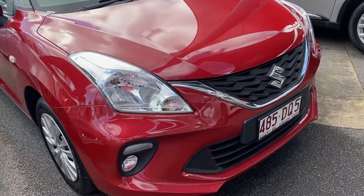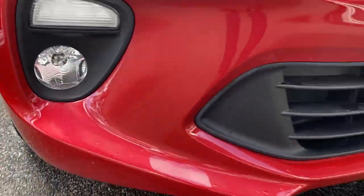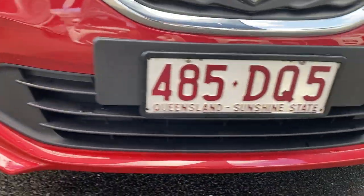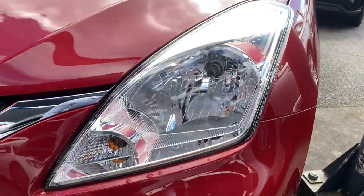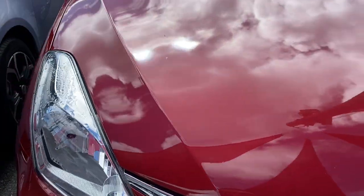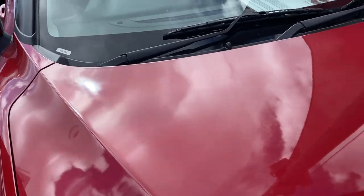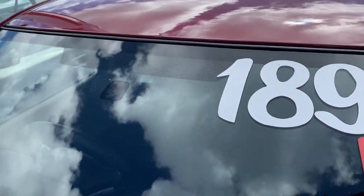Alright, back to the vehicle. Starting with the front of the car — nice big headlights, blinkers, and fog lights there as well. I'm just showing you everything I can see, pointing out any scuff marks that need to be noted. I don't want any surprises on delivery, pickup, or if you come to Cairns to inspect — I'd rather be upfront and honest from the beginning. The windscreen has no chips or cracks.